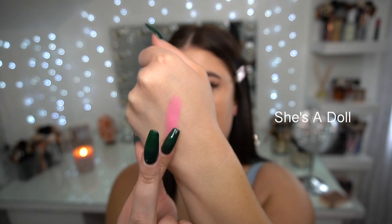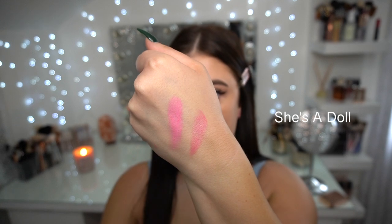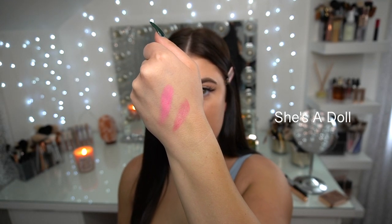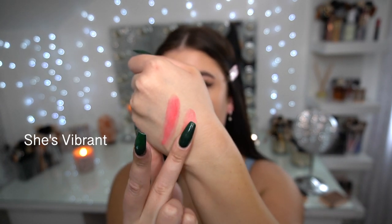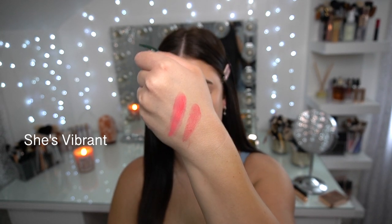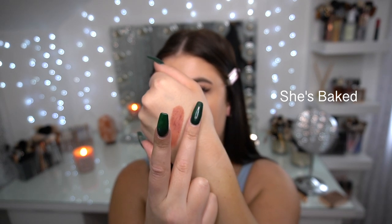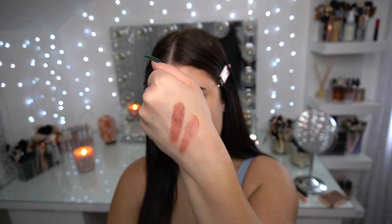So this is She's a Doll powder, and there is the cream. Just with a finger, they are super, super pigmented. There is She's Vibrant powder and the cream. For my skin tone, I could probably use these as bronzers. And there's She's Baked powder and the cream.